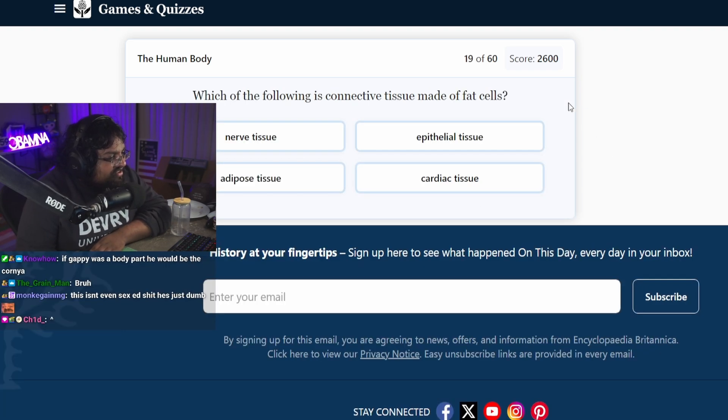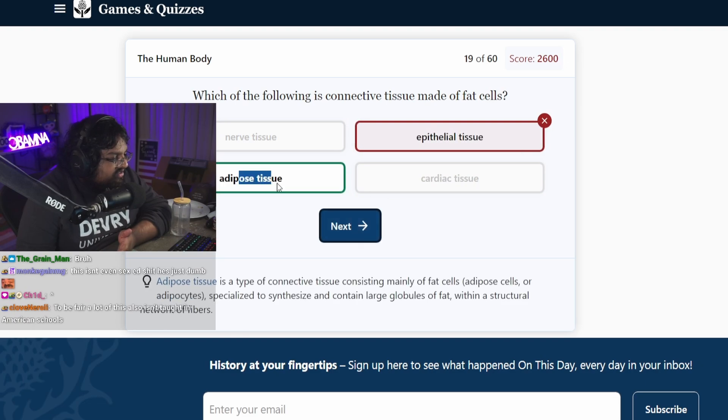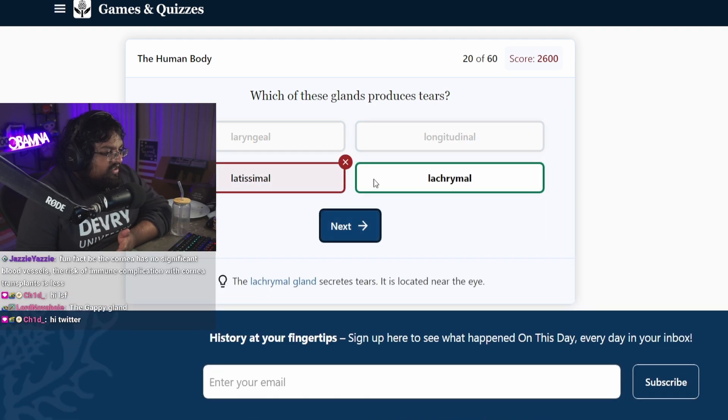Which of the following is connective tissue made of fat cells? Epithelial tissue? Adipose tissue. I've heard of adipose. Which of these glands produce tears? Lacrimal.